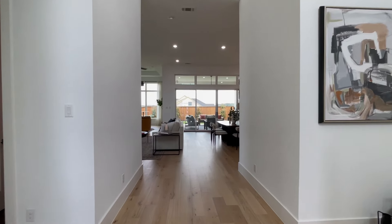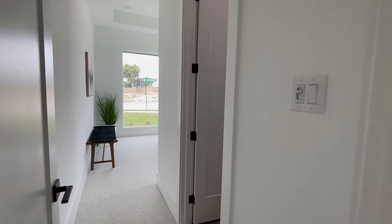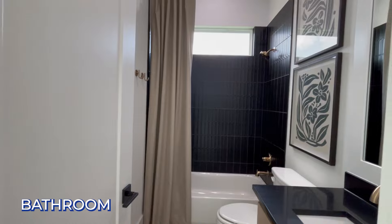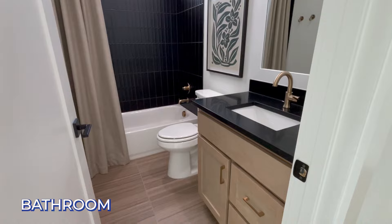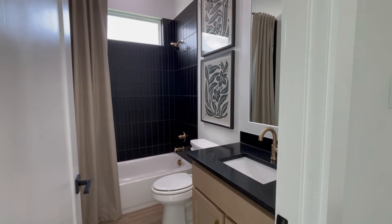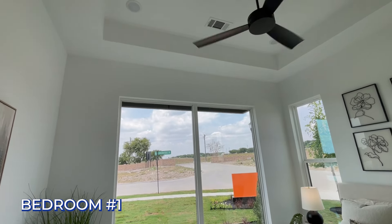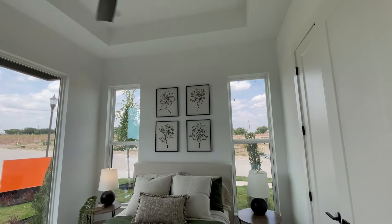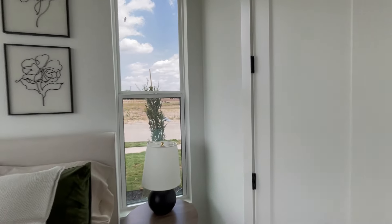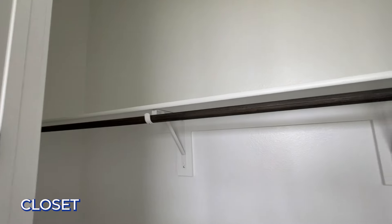Right off the front hallway, you have your first bedroom — it's an ensuite with a full bath. Beautiful finish out. They've gone the extra mile on all their finish out because of their custom background. Look at this beautiful huge window, a cutout on the ceiling. This is a spare bedroom with gorgeous windows and a decent-sized closet.